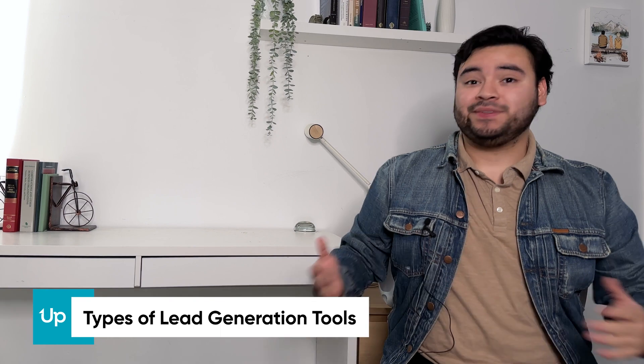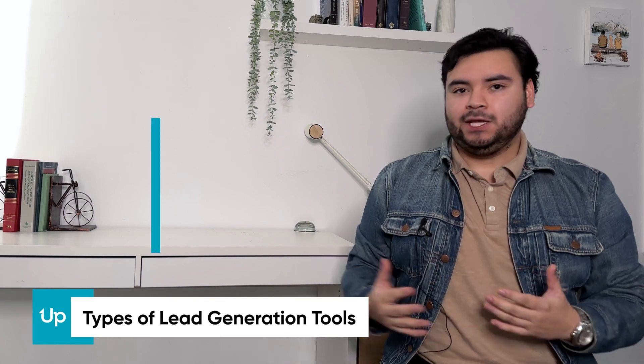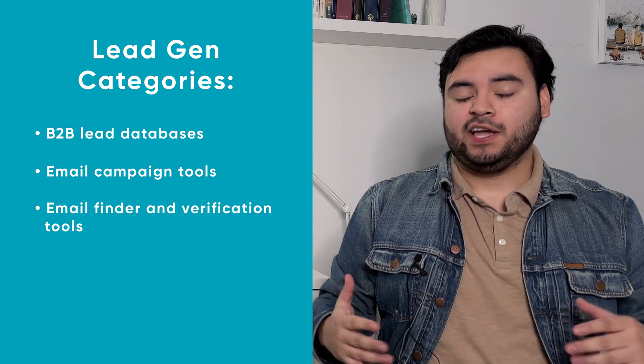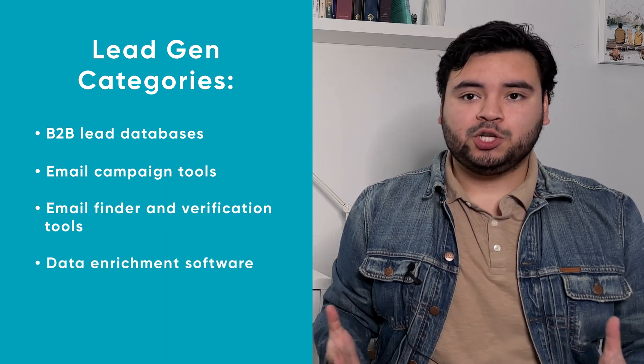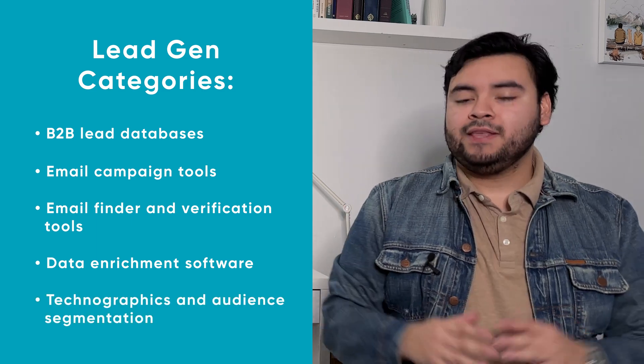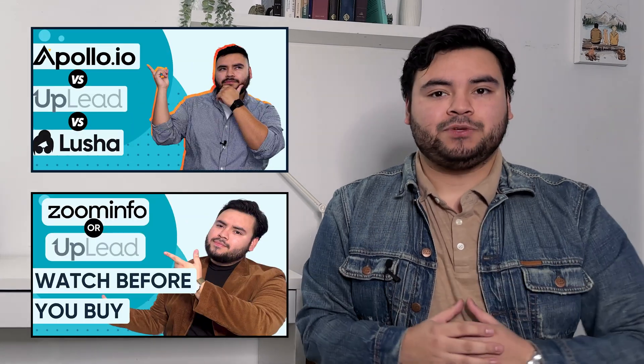There are so many lead gen platforms out there and different categories they fit into, like B2B lead databases, tools for email campaigns and finding and verifying email addresses, data enrichment software, and platforms that focus on things like technographics and audience segmentation. Today we're mostly talking about seven tools that have a healthy mix of some or all of these things. We do have other videos on Apollo, Lucia, and ZoomInfo, linked in the description.